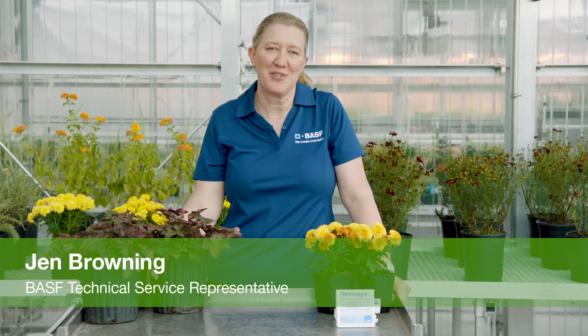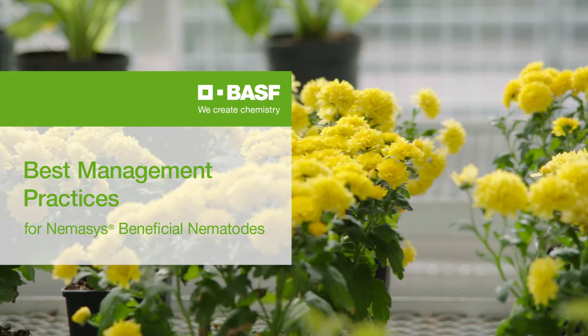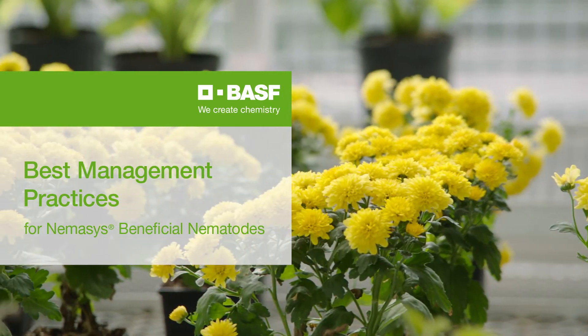Hi, I'm Jen Browning in tech service at BASF. Today we're talking about best management practices for using Nemesis beneficial nematodes. Most of the questions we get about using nematodes have to do with best management practices, so before we begin I want you to know that nematodes are an easy way to start using biological controls in the greenhouse. Let's look at some questions.